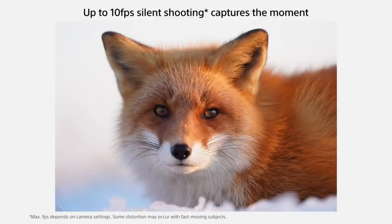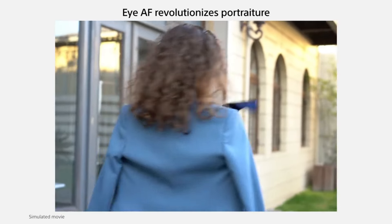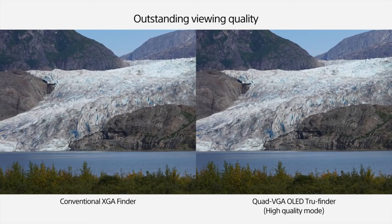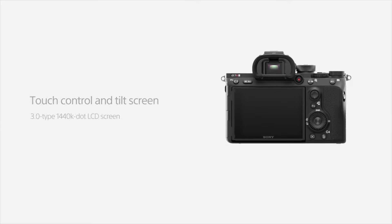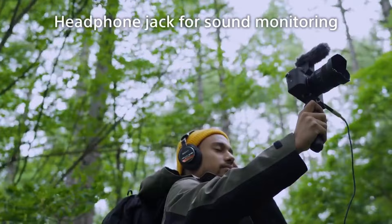Sony cameras have established themselves as trailblazers in the world of photography and videography, known for their cutting-edge technology and exceptional image quality. As a leading manufacturer, Sony offers a diverse range of cameras catering to photographers, videographers, and content creators of all levels, from compact point-and-shoots to high-performance mirrorless cameras.